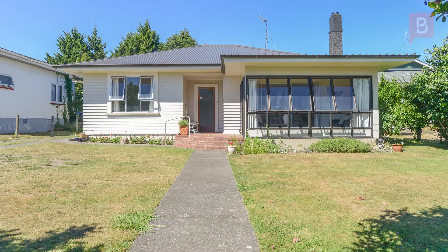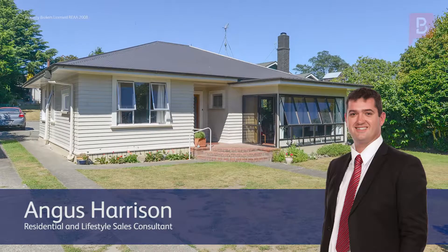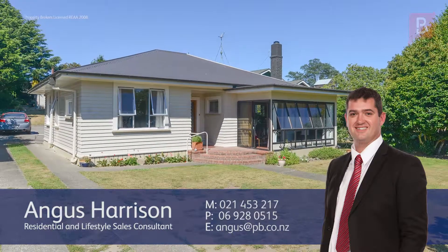Give Angus a call to find out more. Angus Harrison at Property Brokers Waipukurau. Thanks very much for watching. If you'd like to know more, my details are on the screen below. Call Angus anytime on 021 453 217.